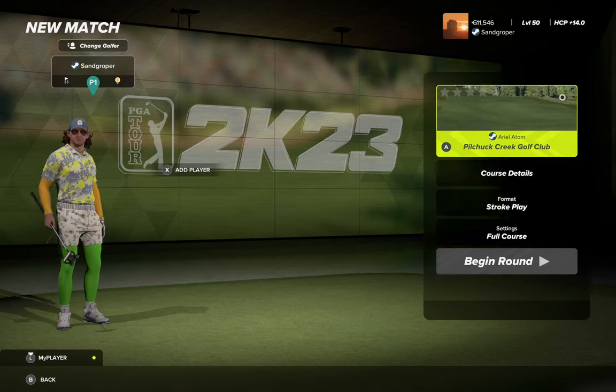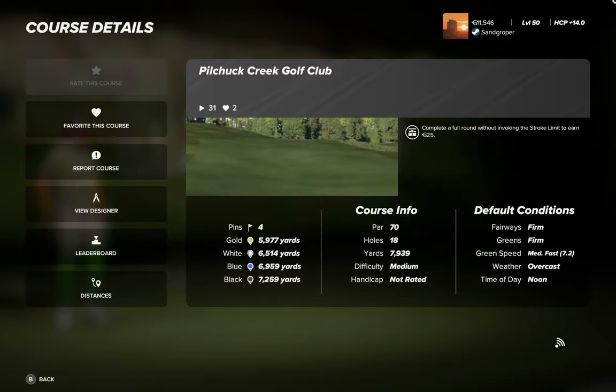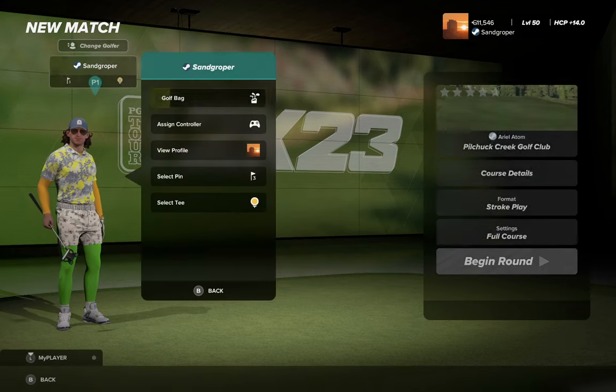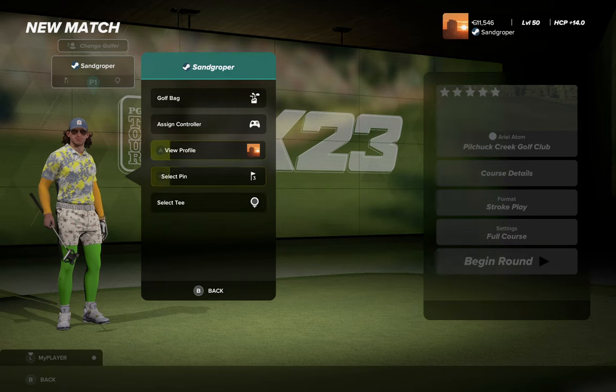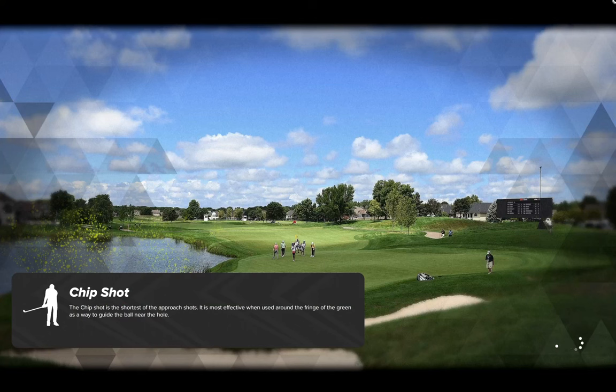G'day golfers, Sam here. Today's playthrough is Pilchuck Creek Golf Club by Ariel Adam. Course details: four tees, four pins. The blacks are 72.5, par 70. Fairways are firm, greens are firm running at 7.2, and it's overcast at noon. Let's pick the black tees and leave it on pin set three, which we used just before for a previous playthrough.